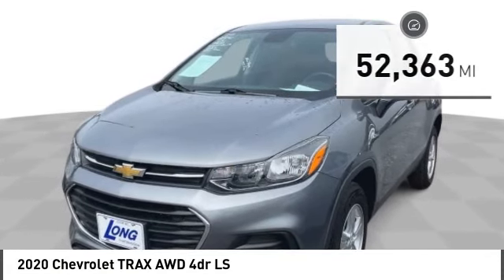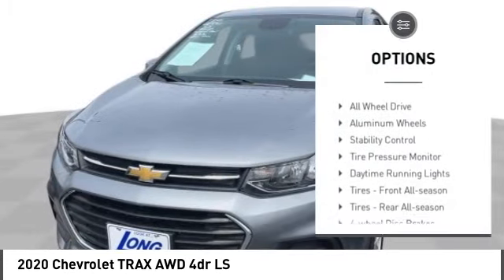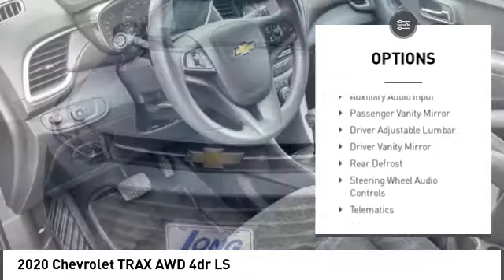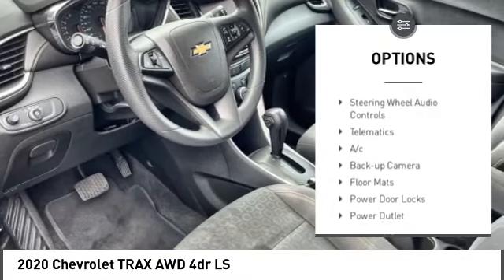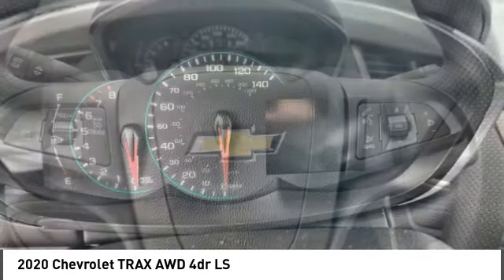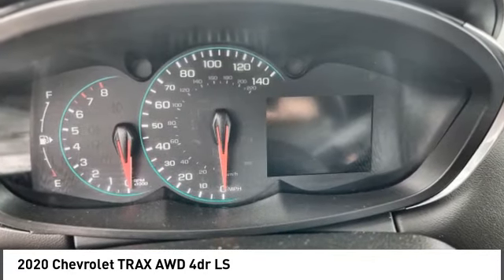Here are some of this vehicle's great options: turbo charge, all wheel drive, aluminum wheels, stability control, tire pressure monitor, daytime running lights, front all season tires, rear all season tires, four wheel disc brakes, traction control.